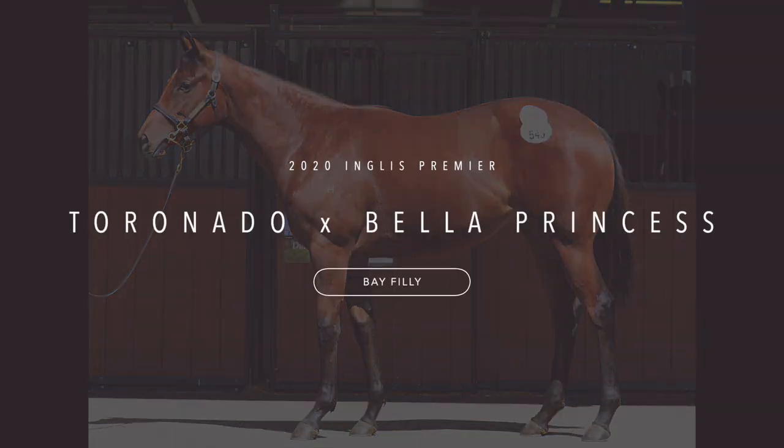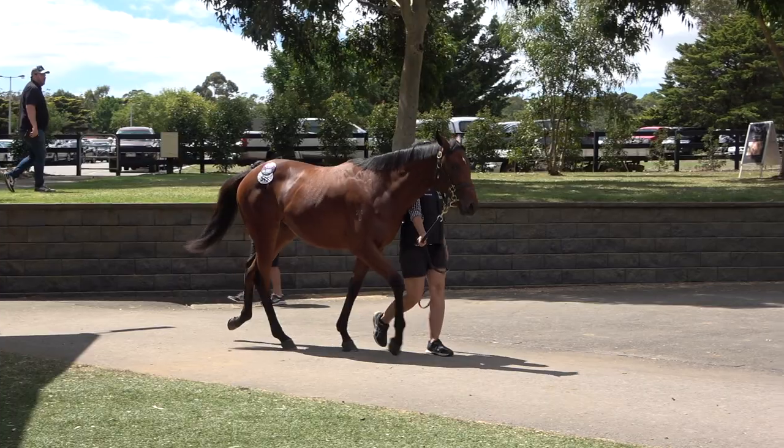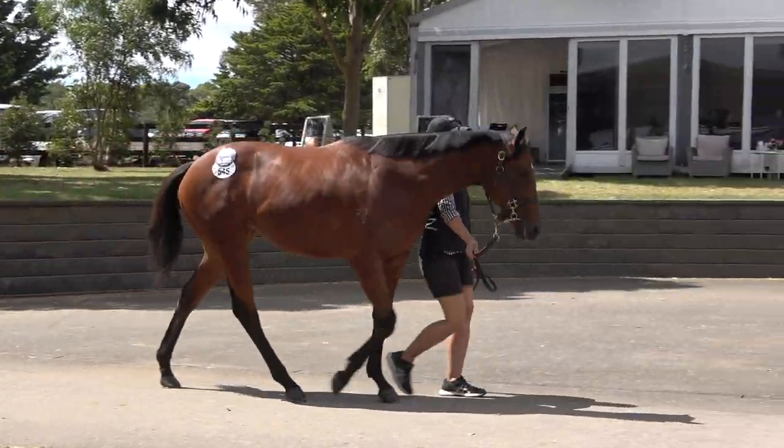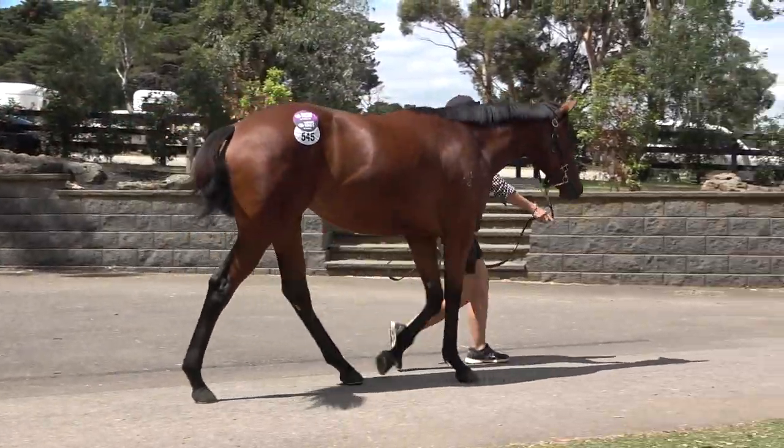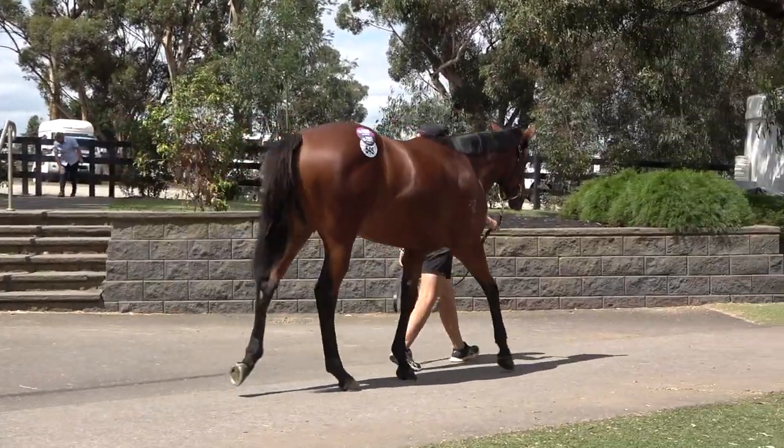Hi guys, Mick Price here. Lot 545 from Melbourne Premier. It's a Toronado filly, a real racehorse. It's a filly with a page, and I reckon for what we paid, I think it's fantastic value.